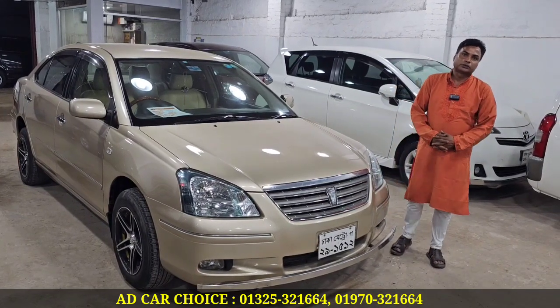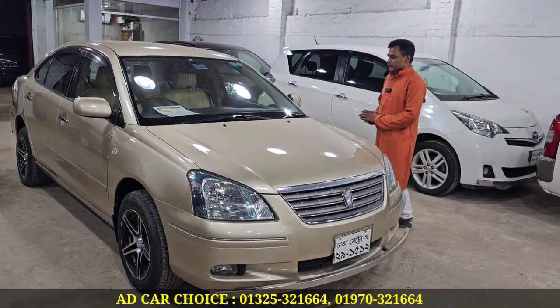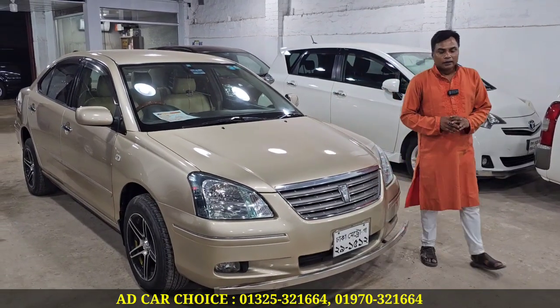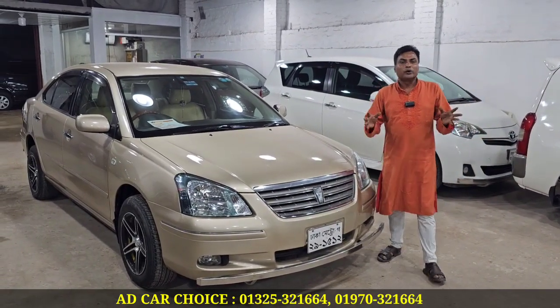What are the most popular cars? The most popular car in Bangladesh is Toyota Premio. It is a very good service. Toyota Premio, a brand of it, is a premium car.